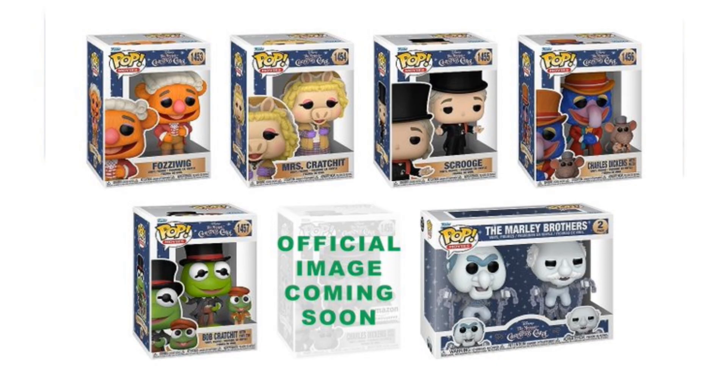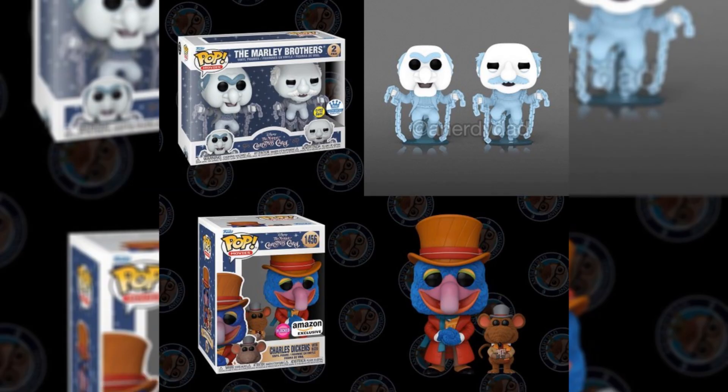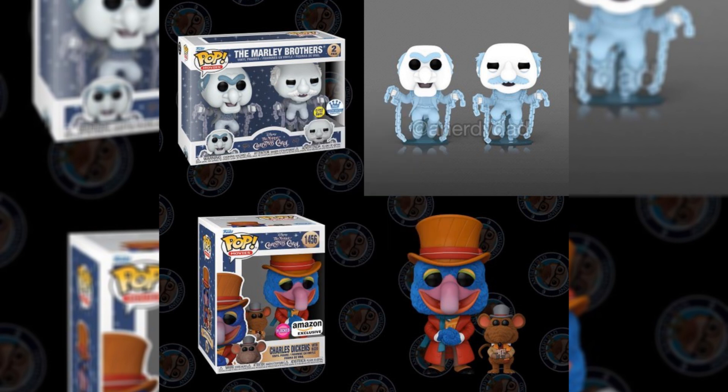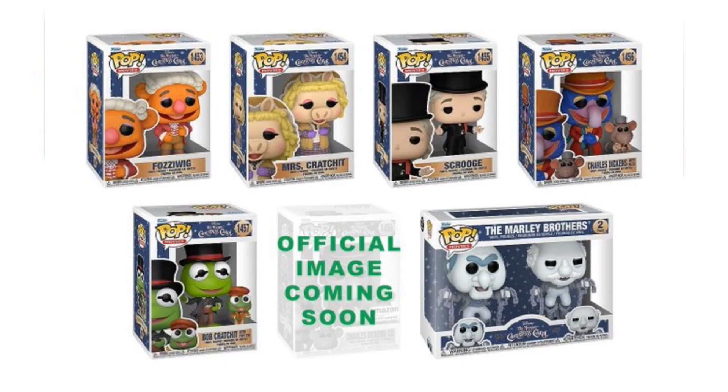Up next, we have the Christmas Carol Muppets set. We have Fozzywig, Miss Cratchit, Scrooge, Charles Dickens with a Charles Dickens Amazon exclusive chase, Bob Cratchit, and the Marley Brothers, who also have a Funko Shop exclusive dropping soon. All of these Pops, besides the Marley Brothers Funko Shop exclusives, are available on Amazon now.